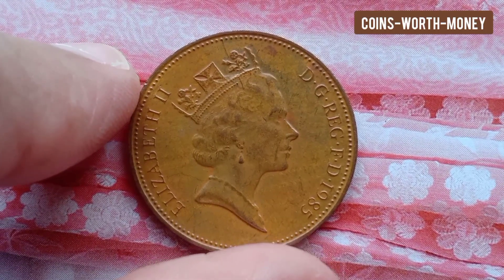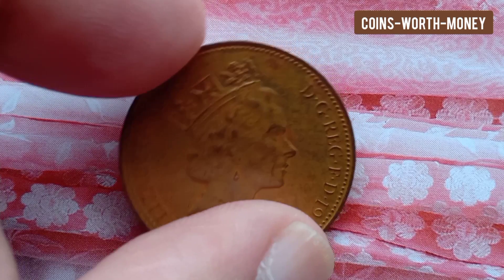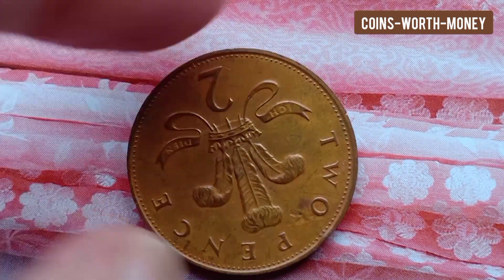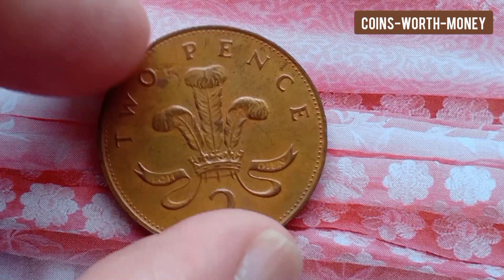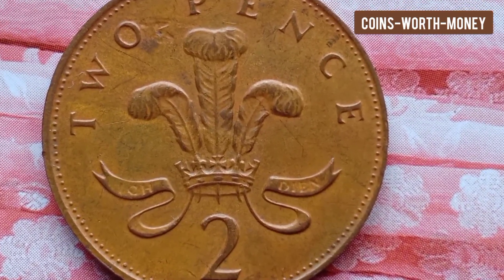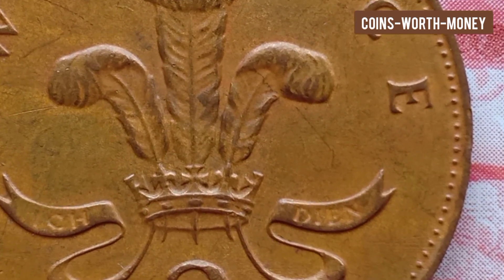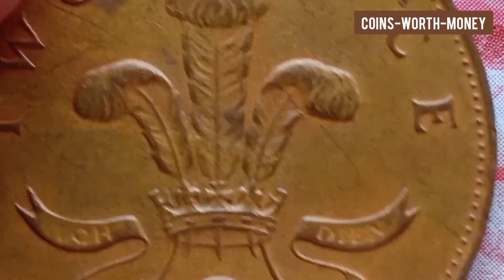You will want to get a good magnifier so you can see the details of your coins. You will also want to get a good coin reference book. The reference book should have coin information like dates, prices, grading guidelines, mint marks, and coin varieties.